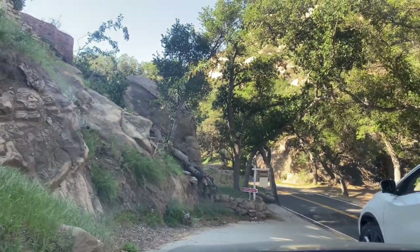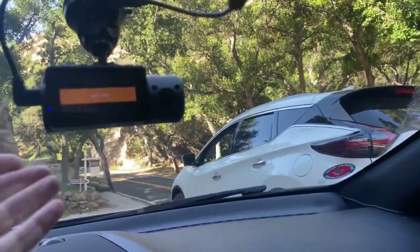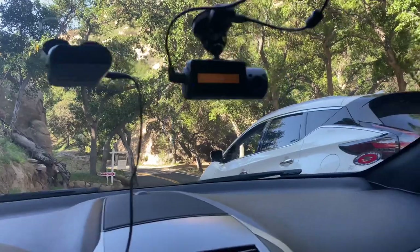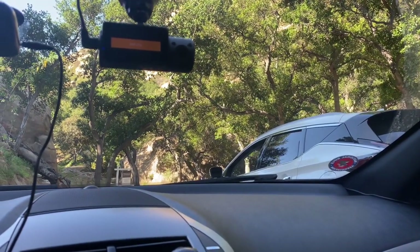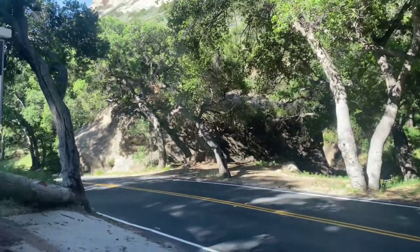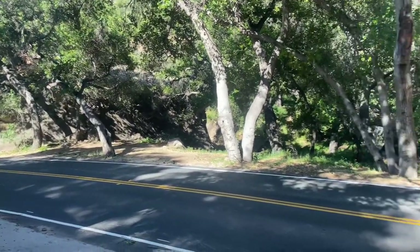There we go. Absolutely. Julianne, I love it. I love it — I just told Pam. This is like where my house is going to be. So cute, we can see it!